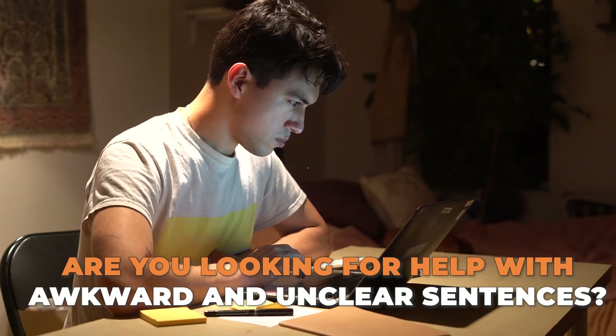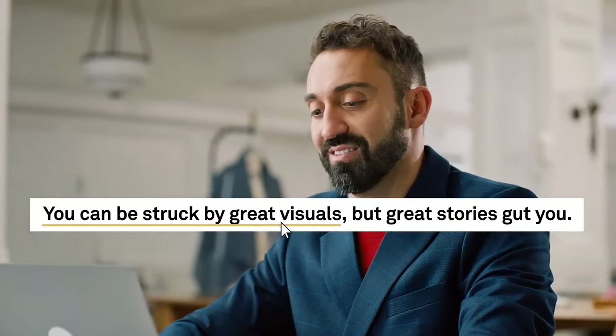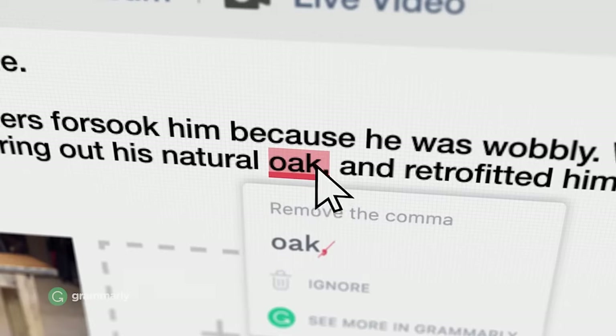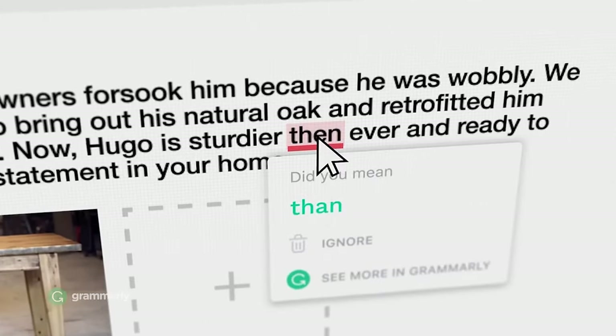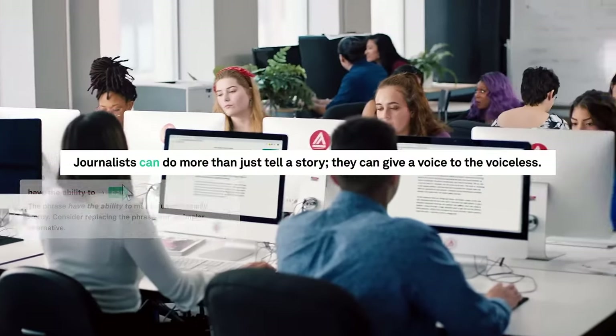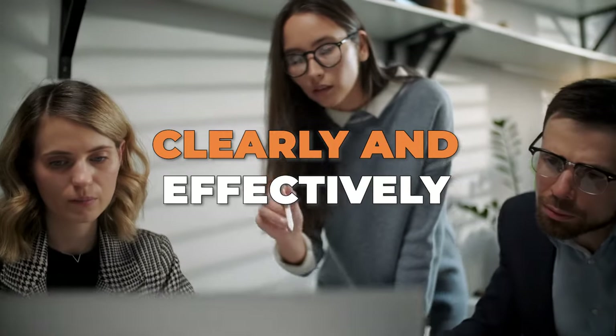Are you looking for help with awkward or unclear sentences? Grammarly's Rewrite in a Click feature analyzes your text and suggests more concise, impactful versions, all in just one click. It's perfect for those who need to communicate clearly and effectively.